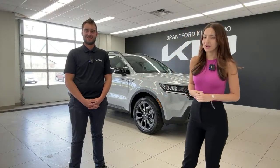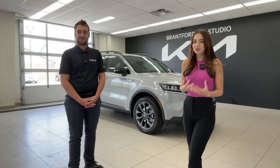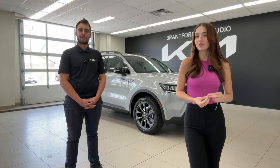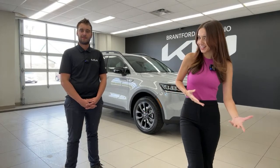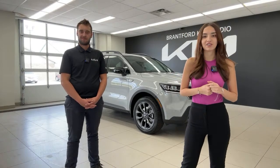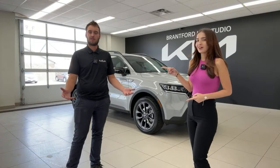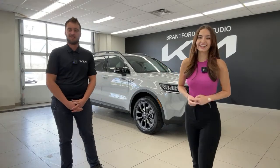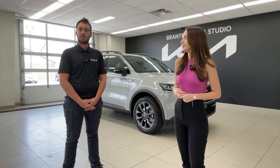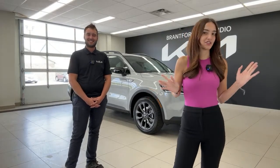We do these videos every weekday at 2 p.m. for three reasons. Number one: you may own a Kia or Hyundai vehicle and we want to give you all the information — kind of like an owner's manual but more entertaining. Number two: if you're in the market for a vehicle, we want you to add Kia or Hyundai to your list. Number three: you want to buy it from us. We're here in Brantford and we also have Owen Sound Hyundai and Brantford Hyundai.